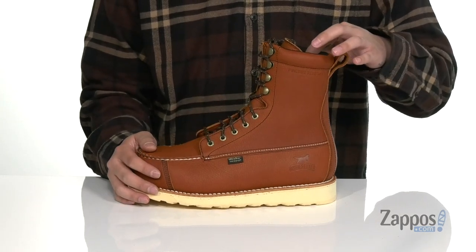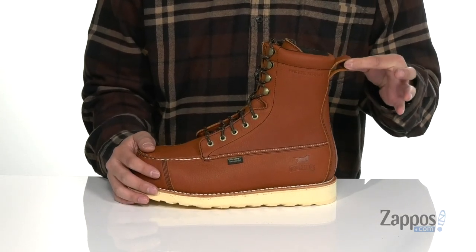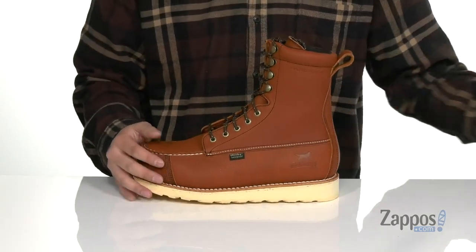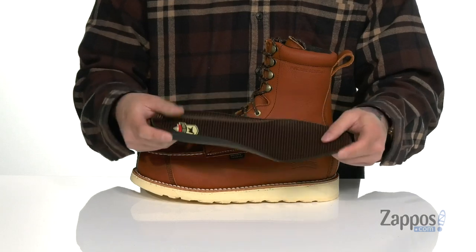There's also added cushioning around the collar. A pull tab up top so you can throw this boot on with ease. A soft fabric lining and a removable cushioned footbed keep you comfortable with each and every step.